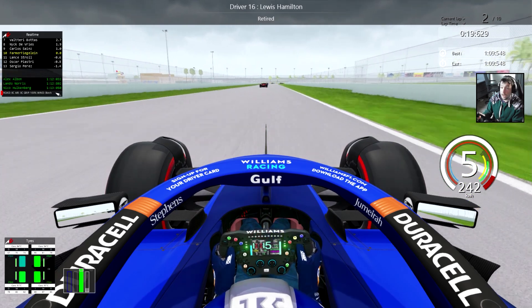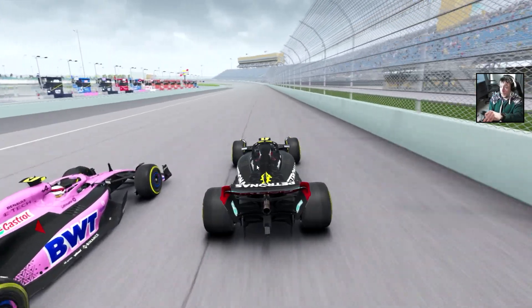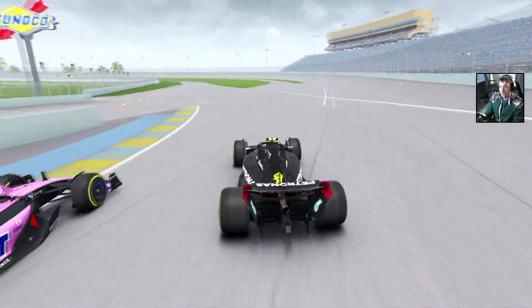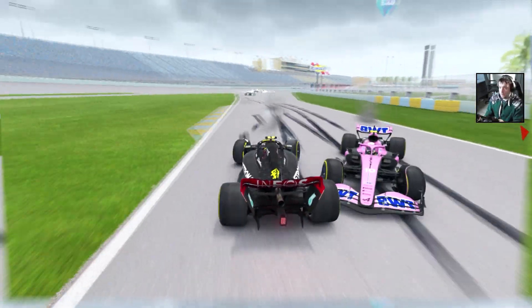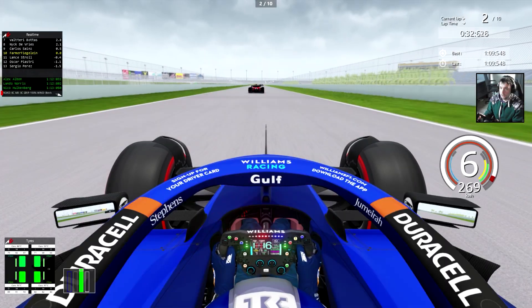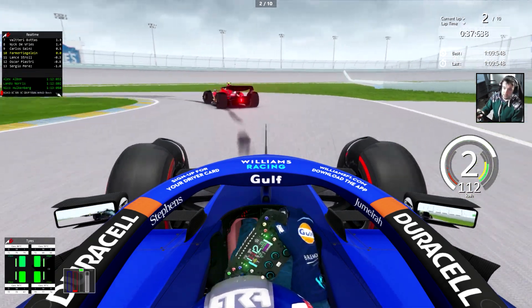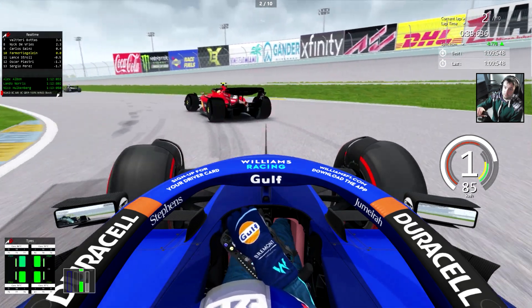That was Hamilton actually — the pole sitter here around Homestead. That was actually a good weekend for Hamilton; he was pole position with a mile ahead of everybody else, but he crashes out. So we're going to see that in the replay.